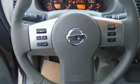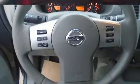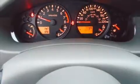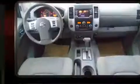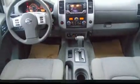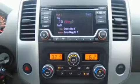Nissan infused the interior with top-shelf amenities such as a tachometer, front fog lights, and power windows. A premium sound drive with six speakers provides you and your passengers a sensational audio experience.